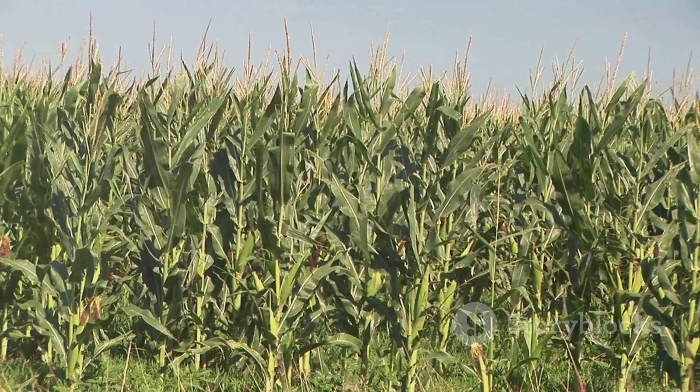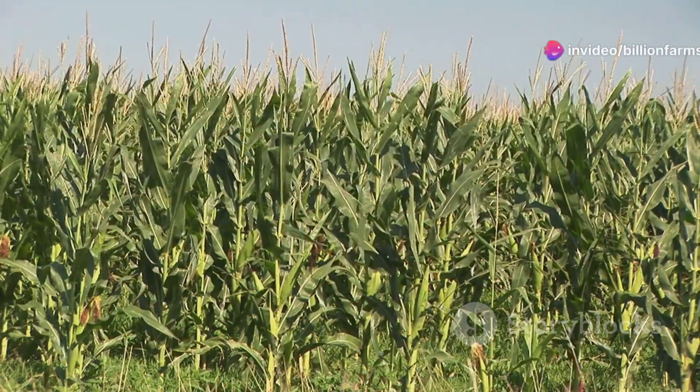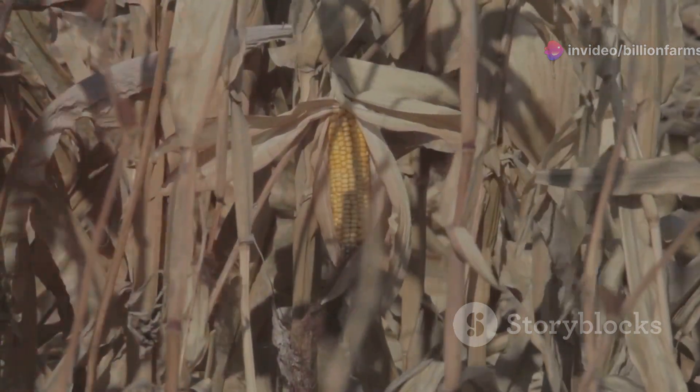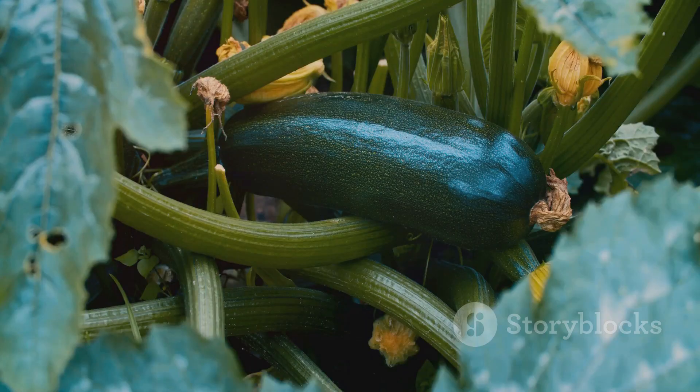Then we have corn. Corn is a staple in many diets around the world. It's rich in fiber and essential nutrients like B vitamins and magnesium. Corn can be eaten fresh, canned or dried and ground into flour, providing multiple ways to enjoy this crop. It's versatile and can be ground into flour.